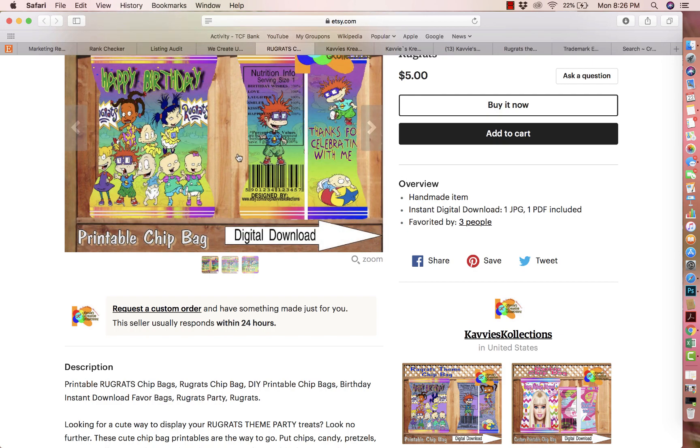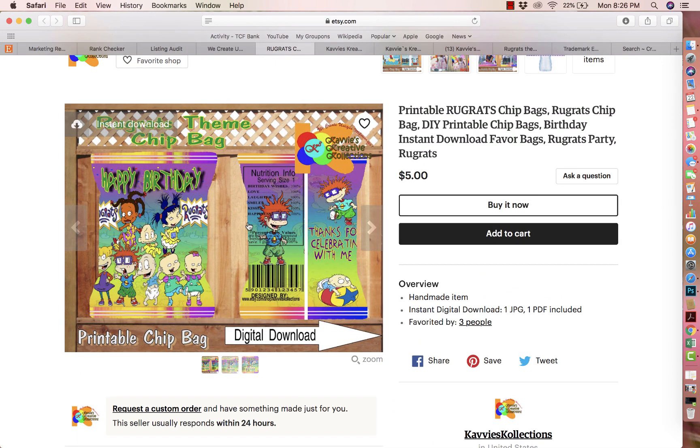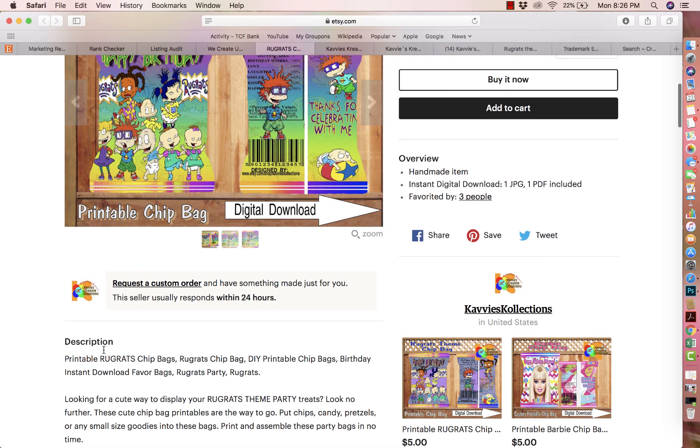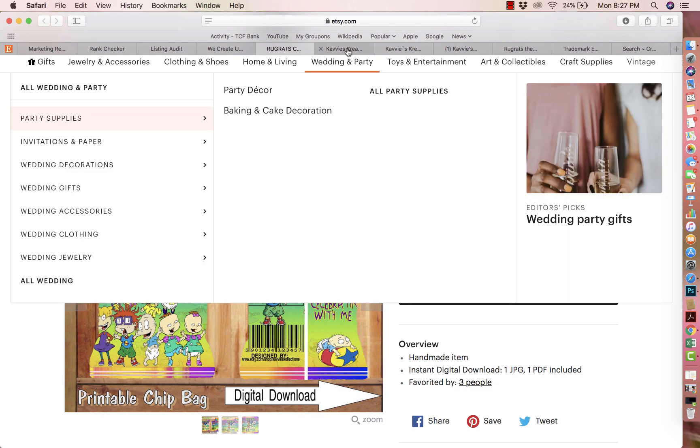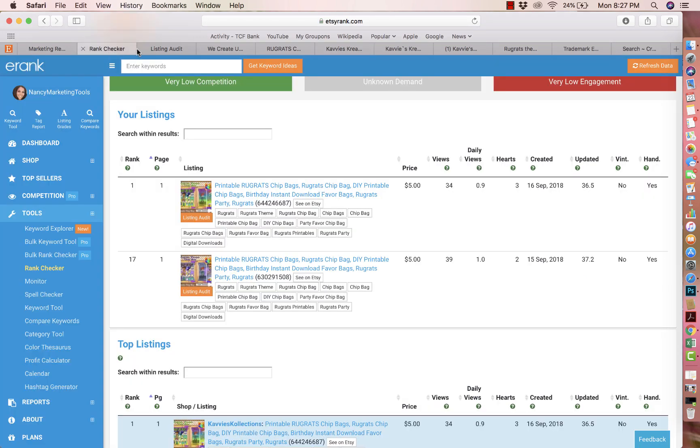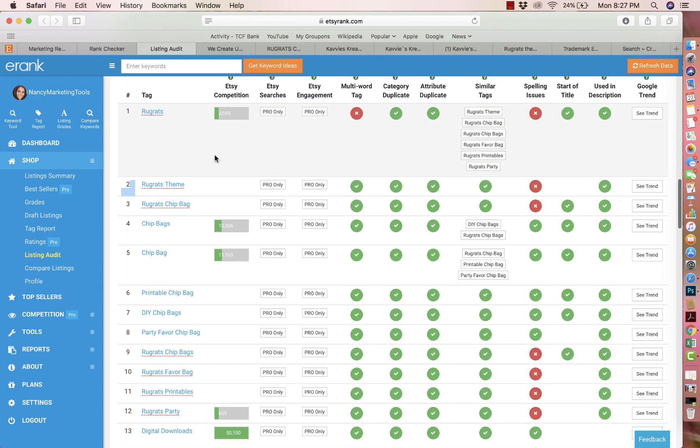The second thing I normally talk about is SEO — search engine optimization. The tool I use for research is eRank, which is a free tool for any Etsy seller to do keyword research, competition research, and much more. I'll leave the link below. With your SEO, you want to make sure you use keywords that aren't oversaturated and that describe the item you're selling. Let's look at this actual listing now.